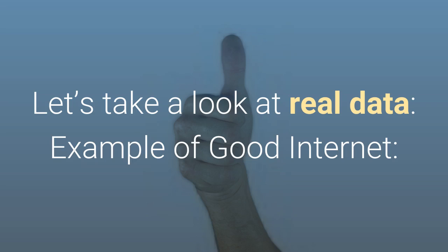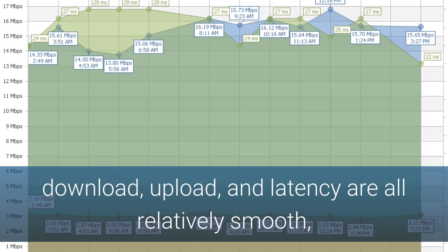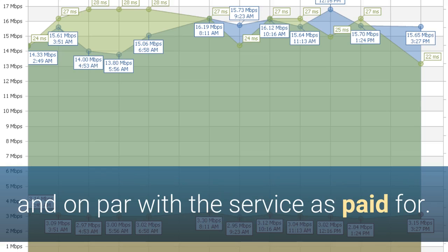Let's take a look at real data. Here's an example of good internet. Download, upload, and latency are all relatively smooth and on par with the service as paid for.